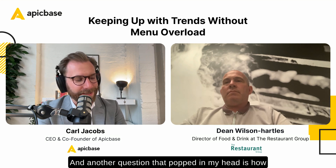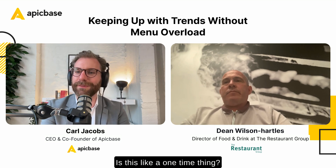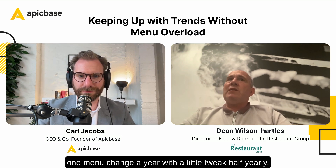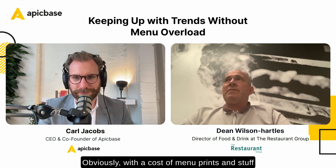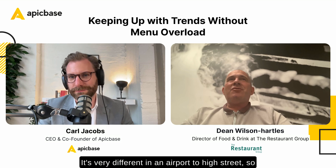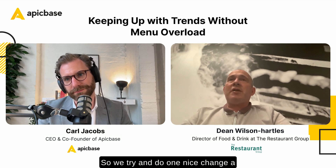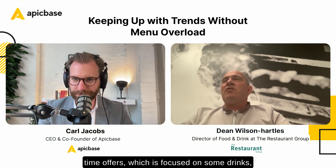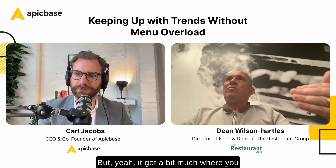How many times a year do you refresh the menu? Back in the day we used to do one menu change a year with a little tweak, half-yearly. With the cost of menu printing and such, we've reined it back. It's very different in an airport to the high street — you don't always get the same passengers flying out. So we try to do one change a year, and throughout the year we have some limited time offers focused on drinks and Christmas stuff, just to freshen it up.